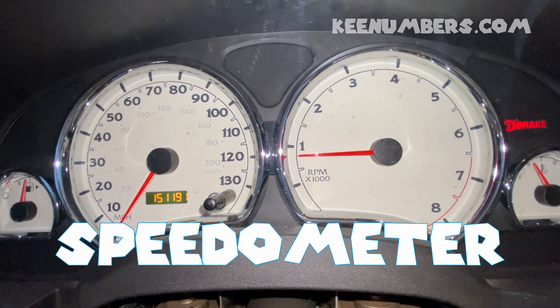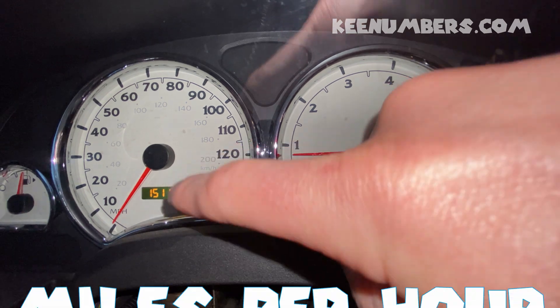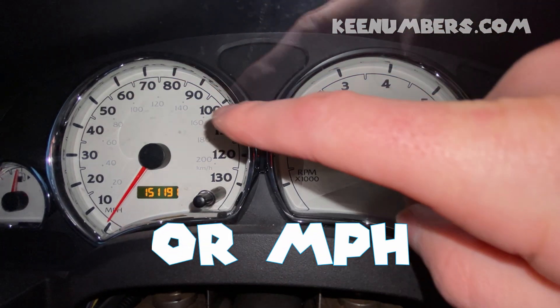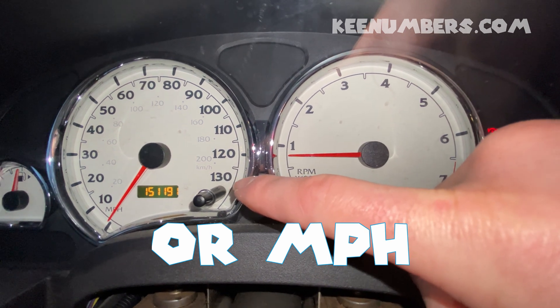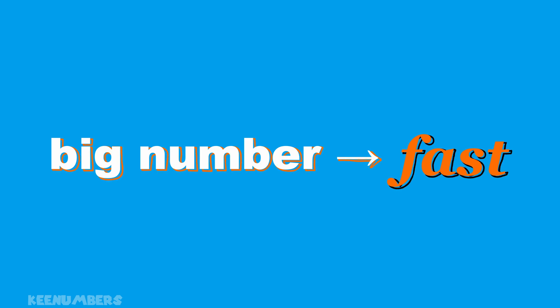This right here is the speedometer. The speedometer lets us know how fast we're going, and you'll notice that it's in miles per hour. The bigger the number, the faster we go. Whoa, this one goes up to 130 miles per hour — that's really fast. Basically, the bigger the number, the faster you go.